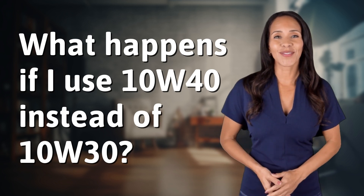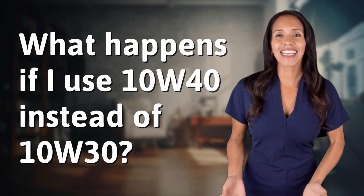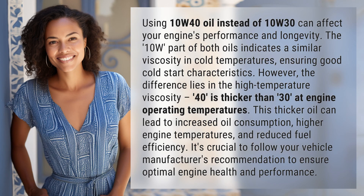Explorers of the Unknown, welcome back. Let's expand our horizons with today's question: using 10W40 oil instead of 10W30 can affect your engine's performance and longevity.